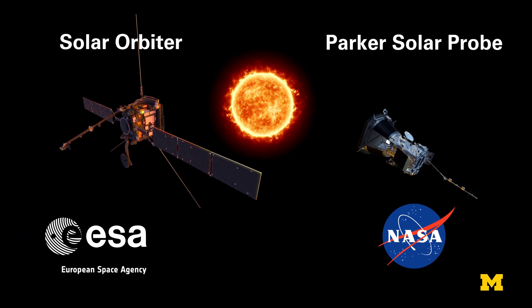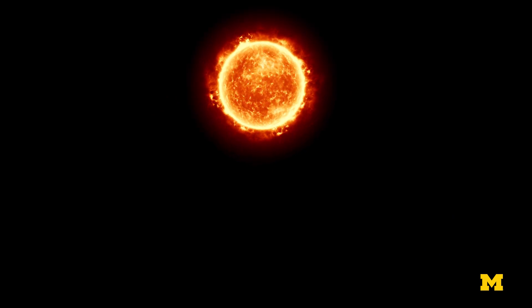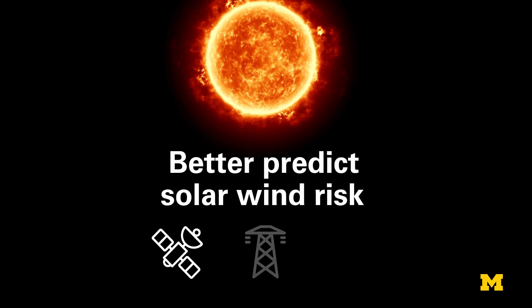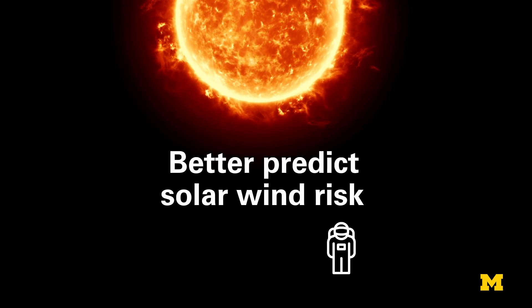ESA's Solar Orbiter and NASA's Parker Solar Probe are space weather sidekicks on two separate but complementary missions to study our star, with the aim of being able to better predict when solar wind might pose risks to our communications satellites, electrical grid, and even astronauts.